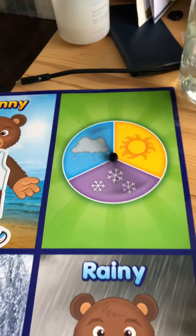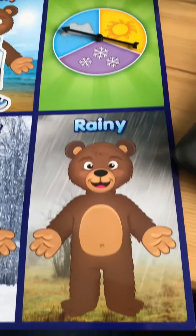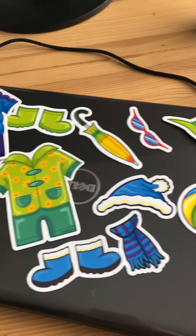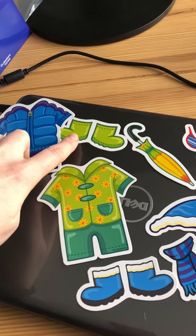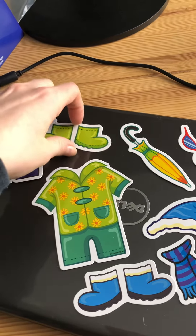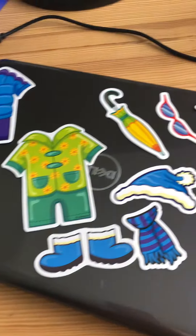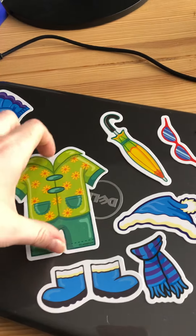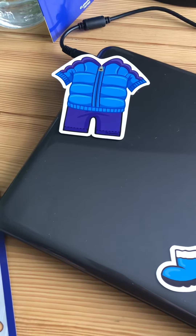Now let's see what else. Oh, the rainy bear! What does he need in the rain? Let's look at the shoes — there's snow boots and those look like rain boots. Well if he's in the rain he's definitely gonna need rain boots. And then what else is he gonna need? He probably needs this raincoat to keep him dry. It looks like he's got pants too.